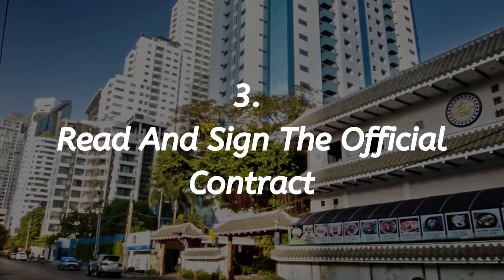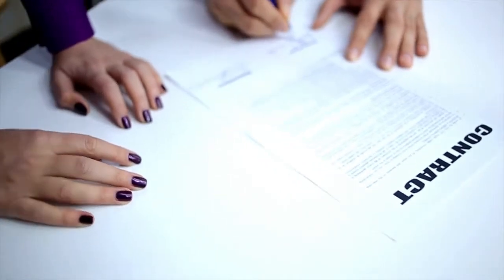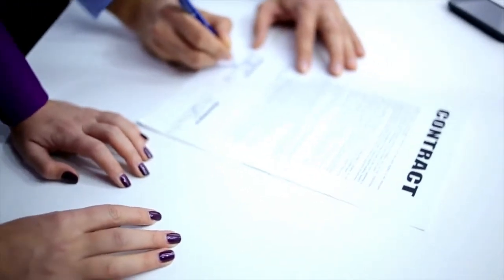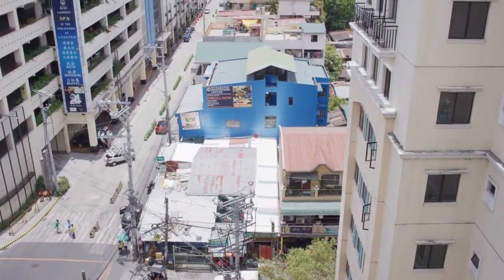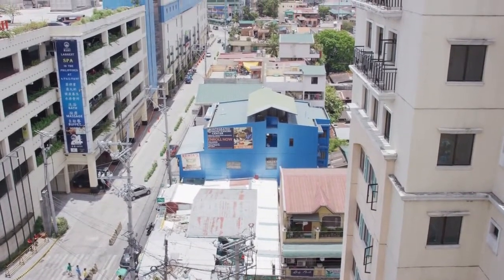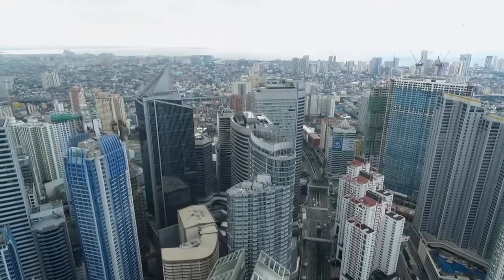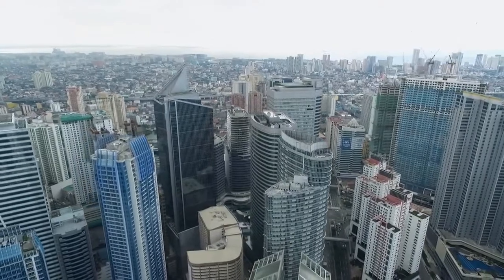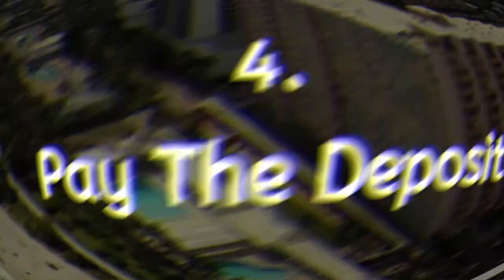The next stage is to read and sign the official contract. With rental agreements in the Philippines, you may be locked in for a certain period, which is typically around 6 months. It is always recommended to discuss and negotiate the contract before signing anything legal. On some occasions, landlords can become quite sneaky. An example of this is if a landlord asks for a higher deposit than is needed, which can be quite common. There is a great deal of Filipino law around the subject of deposits, but landlords do sometimes try to manipulate the rules.